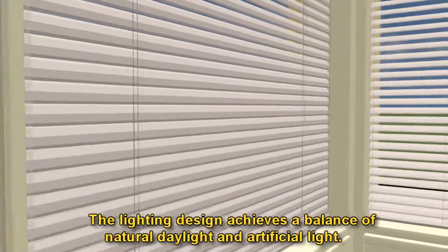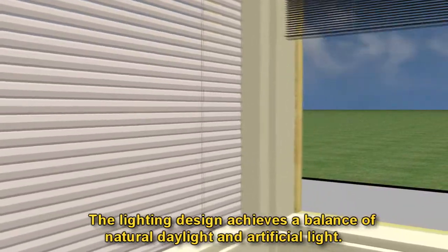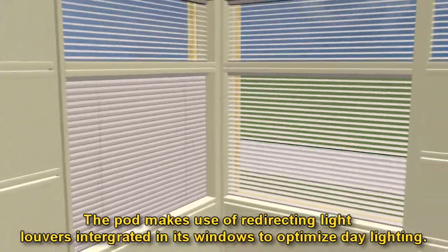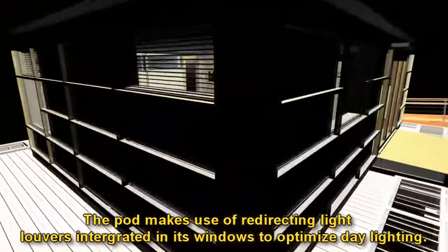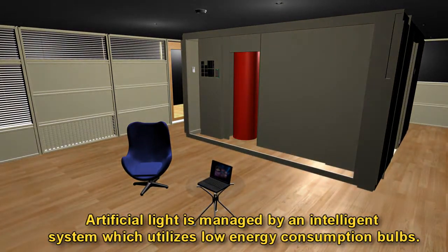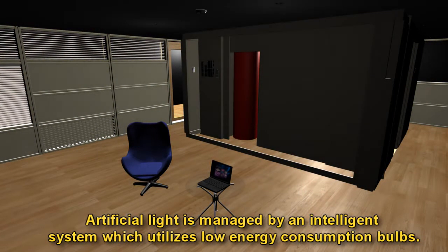The lighting design achieves the balance of natural daylight and artificial light. The pod makes use of redirecting light louvers integrated in its windows to optimize daylighting. Artificial light is managed by an intelligent system which utilizes low energy consumption bulbs.